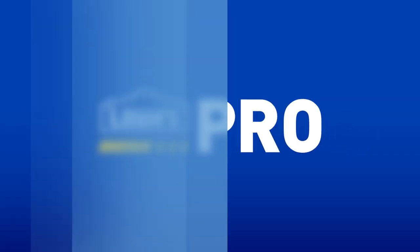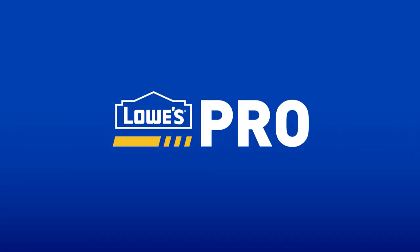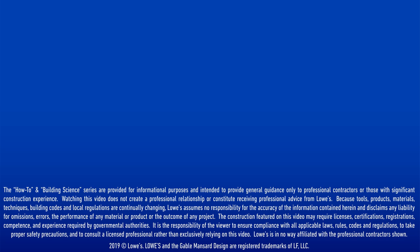Thanks for watching Building Science Austin, Texas. Leave a comment to tell us about your experiences with ZIP or WRBs in general. Please check out our other how-to videos also. This demonstration is intended for professionals only. Homeowners should not attempt these projects without first consulting a licensed professional.